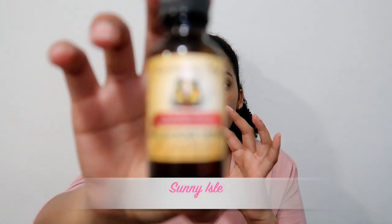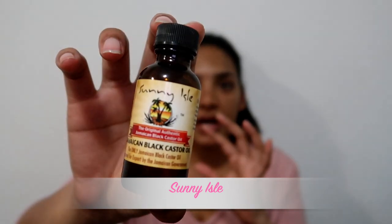A new addition is Sunny Isle — this is the Jamaican Black Castor Oil, just a little sample travel size bottle. At the moment I use the Mira Jamaican Black Castor Oil, so we'll see how it compares.